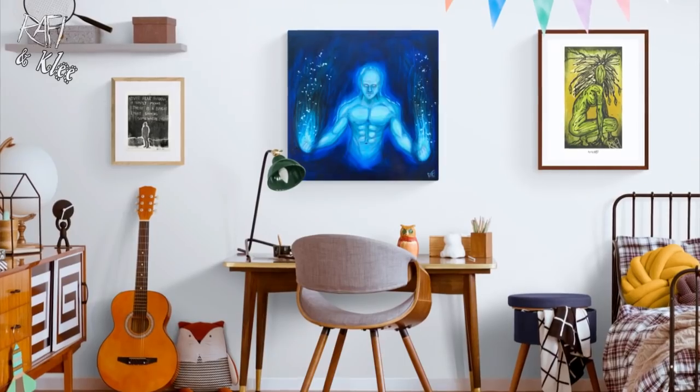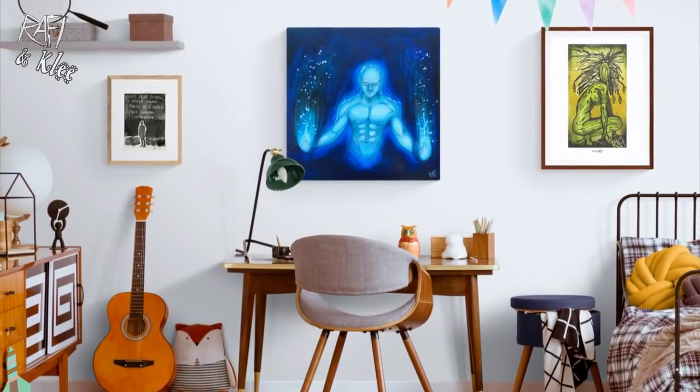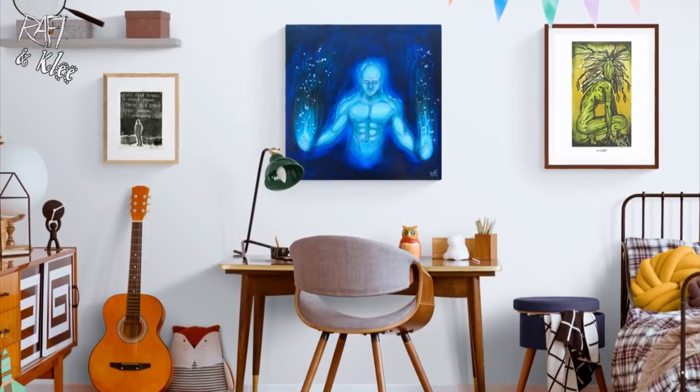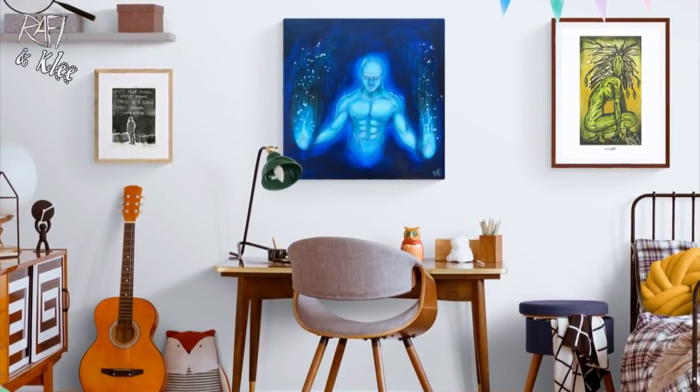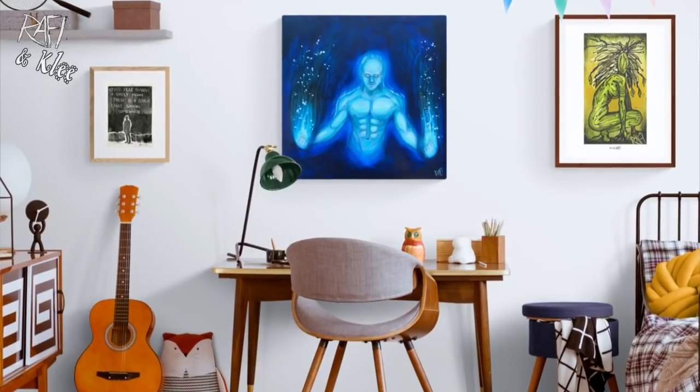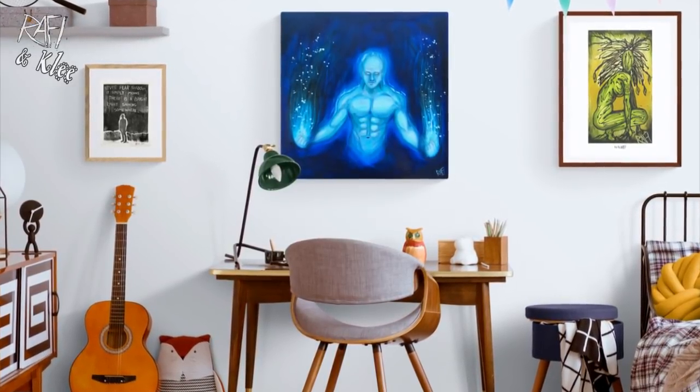There are so many cool options on there — you can do prints, you can do paintings, they've got a whole bunch of rooms. It is super super easy to use and has cut down my mock-up creation time by a whole lot, making the process very very simple.